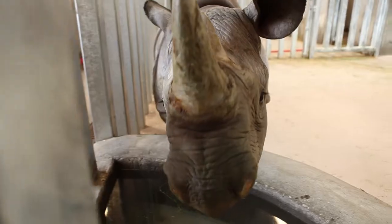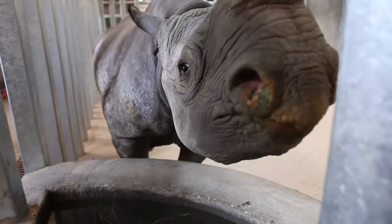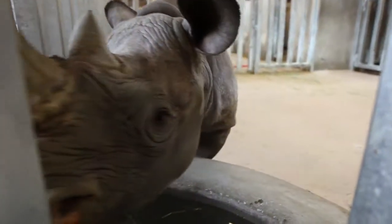Black rhinos are critically endangered in the wild. They're being hunted for their horns. Something like 600 rhinos were hunted last year and there are only maybe 5,000 of them left, so there's a big problem with rhinos being hunted in the wild.